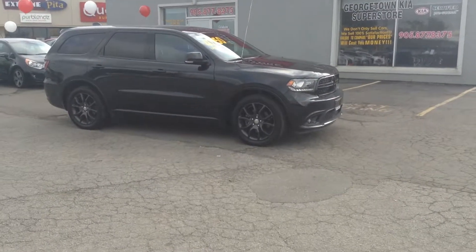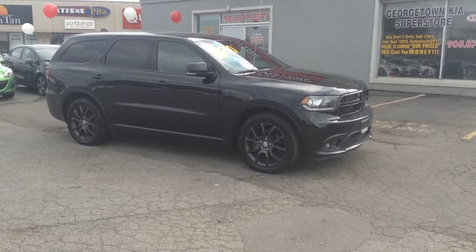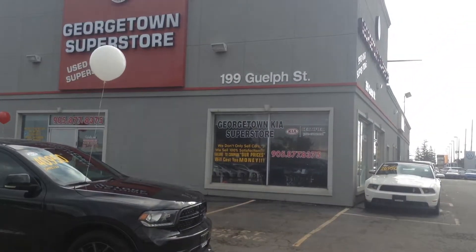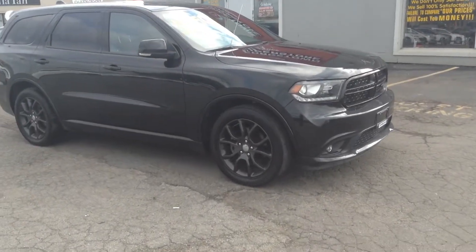Hi, this is Adrian here from Georgetown Kia. I just want to thank you for the interest in our 2016 Dodge Durango RT. We are located at 199 Guelph Street, on the corner of Guelph Street and Mountain View. I just want to tell you a little more about the vehicle we have here.